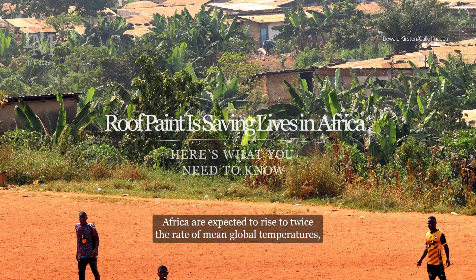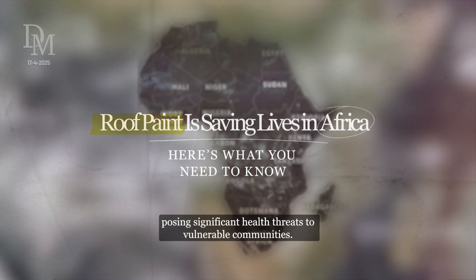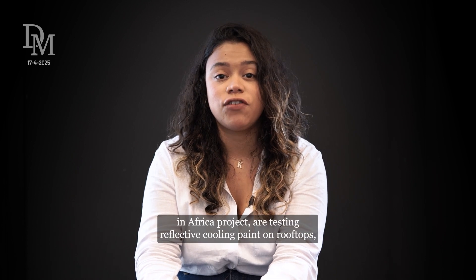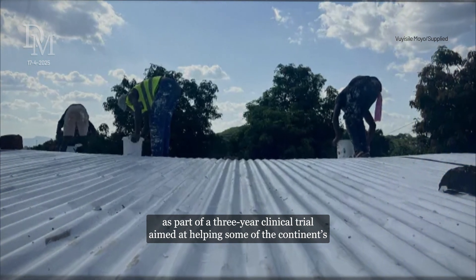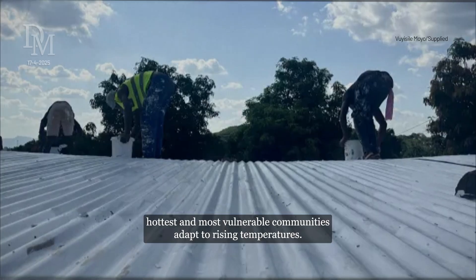Temperatures across Africa are expected to rise at twice the rate of mean global temperatures, posing significant health threats to vulnerable communities. Researchers from South Africa and Ghana, as part of UCT's Heat Adaptation Benefits for Vulnerable Groups in Africa project, are testing reflective cooling paints on rooftops as part of a three-year clinical trial aimed at helping some of the continent's hottest and most vulnerable communities adapt to rising temperatures.